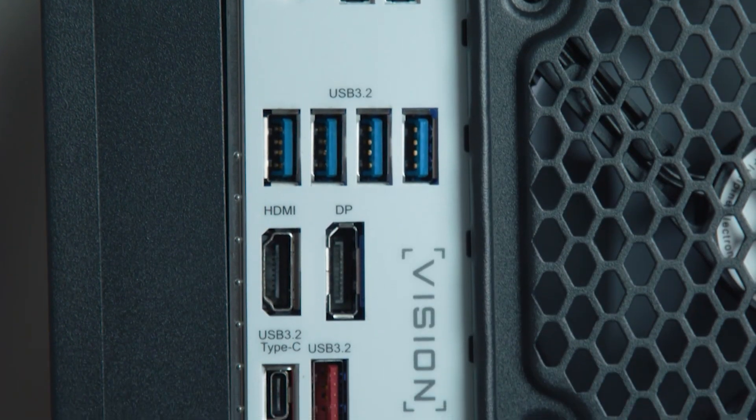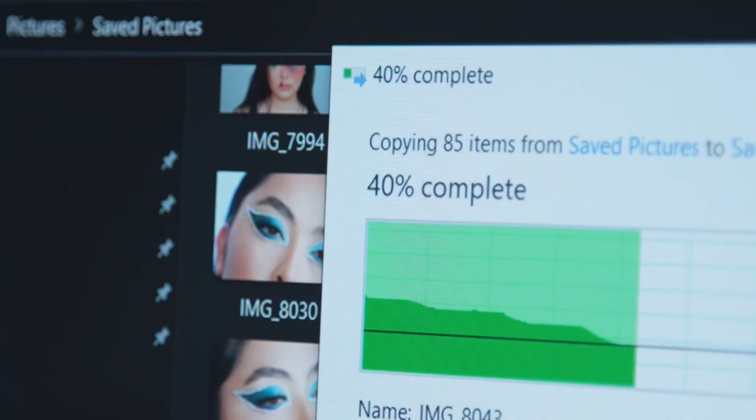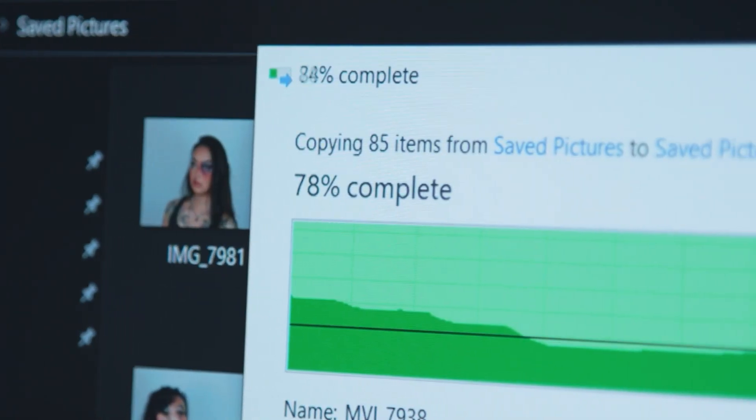Plus, the new 10th generation Intel CPUs has helped me edit my videos and photos faster than I ever did before. It's not just the performance of this board that I love, but the use of multiple USB Type-C 3.2 Gen 2 ports is a lifesaver when I'm transferring my photos and video files to my PC.